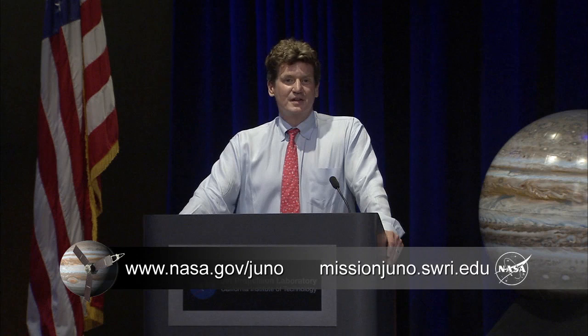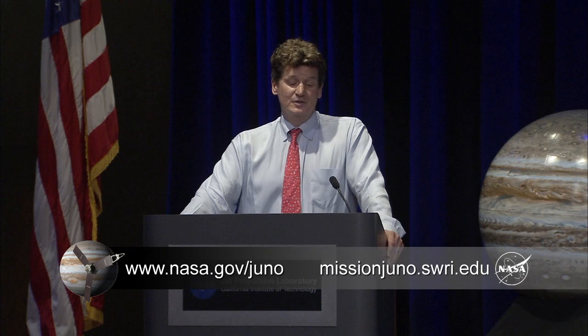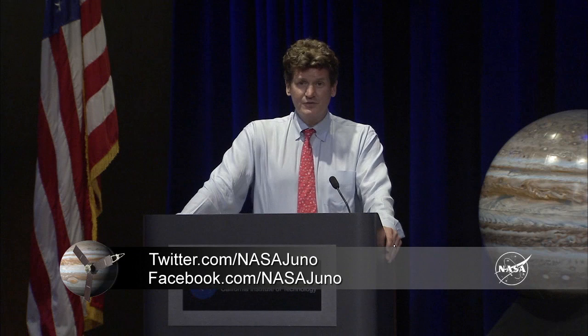That concludes today's first briefing at JPL. This is the first of two briefings, so please stay for the second one starting close to the top of the hour. For more information about Juno, visit nasa.gov/juno and missionjuno.swri.edu. Join the conversation on Facebook at Facebook.com/NASAJuno and on Twitter at twitter.com/NASAJuno. Thank you for joining us, and please join us on July 4th. The day starts at 9 a.m. Pacific Daylight Time with another briefing here in Von Karman Auditorium, then at 7:30 p.m. Pacific we'll start commentary for the Jupiter orbit insertion.